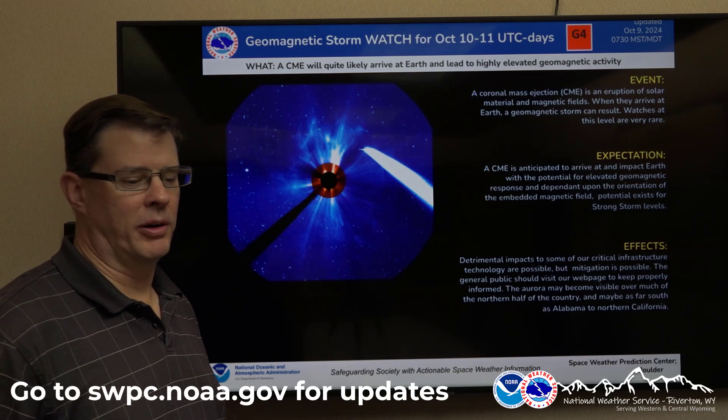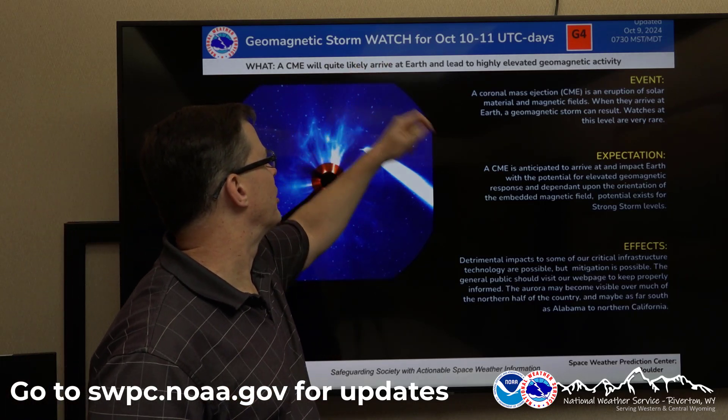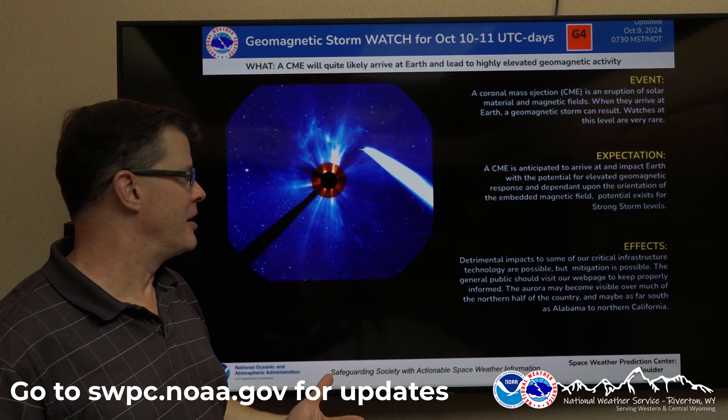If things set up correctly, we could have a very impressive display of the aurora. Our partners down at the Space Weather Prediction Center down in Boulder, Colorado issued a geomagnetic storm watch — a G4 watch. That's as high as they go; they don't issue G5 watches. So again, this is going to be a very impressive event.